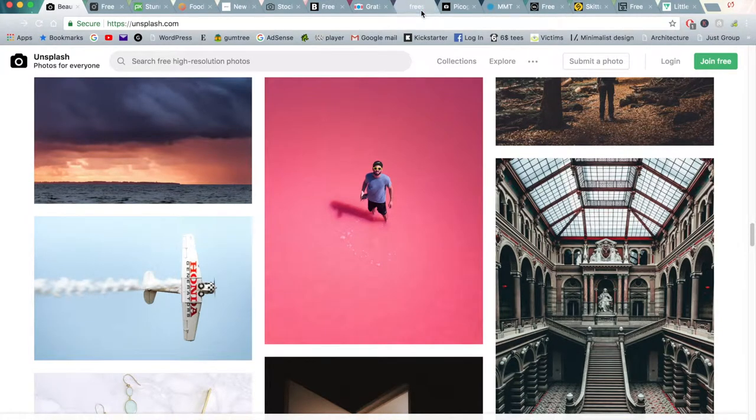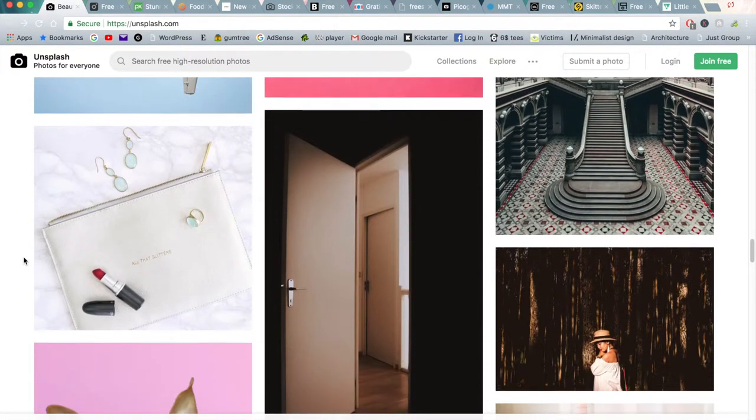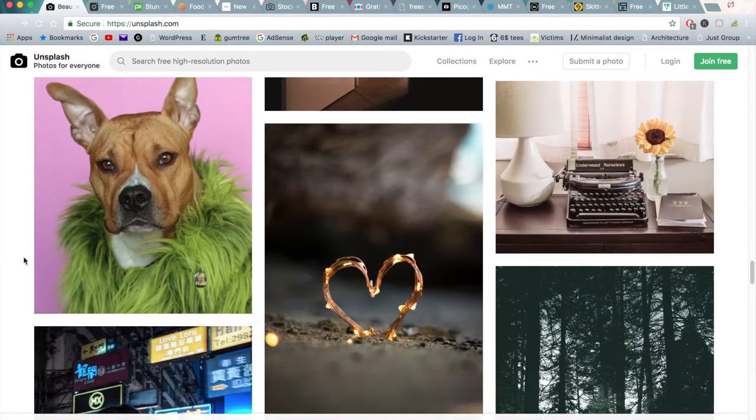A lot of the other websites in this list have taken inspiration from Unsplash, so they're almost like copycats. They have a smaller community, but nonetheless they do provide some really good options as well.